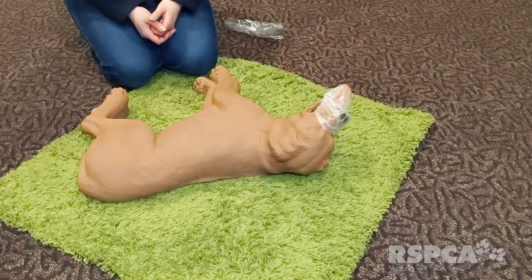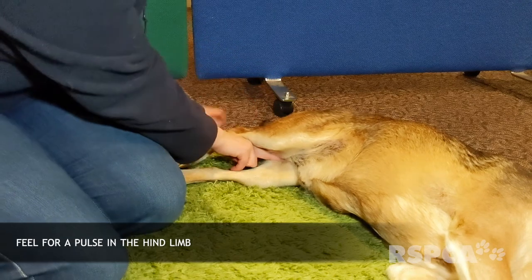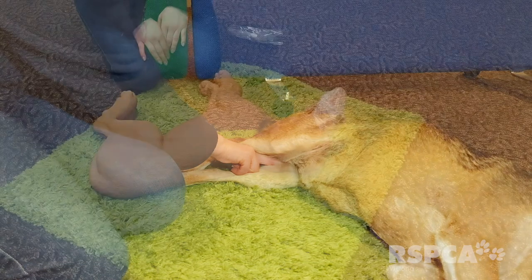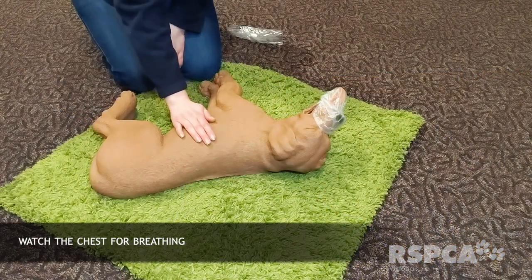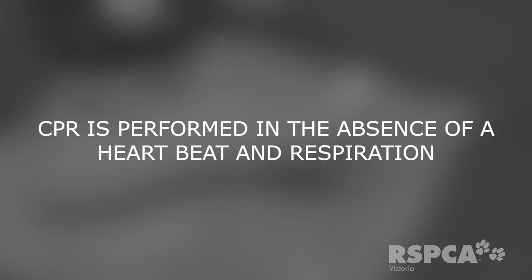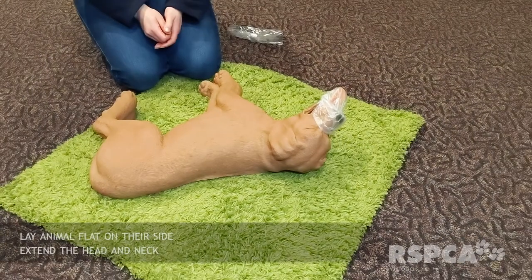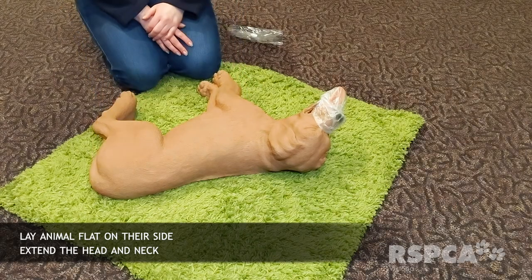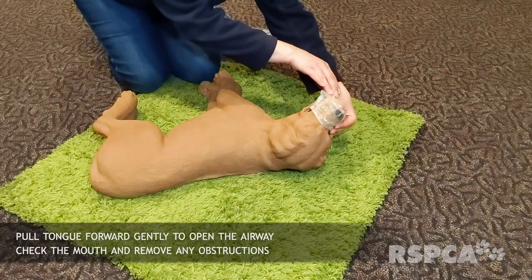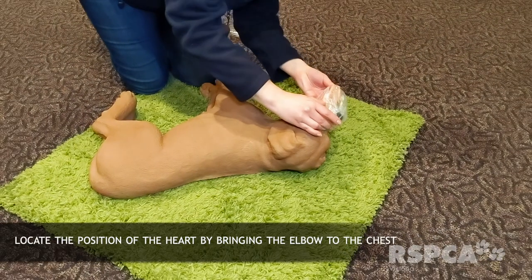We're determining that this dog needs CPR by checking for a femoral pulse — inserting fingers to the inner thigh up against the groin and checking for any pulse there. We're also looking for any breathing to confirm CPR is needed. Once those checks are done and there's no response, we commence CPR. The neck is extended, we check inside the mouth and ensure the tongue is out and there are no blockages. We find where the elbow meets the chest — that's where the compressions will happen. The dog is lying on his right side with the left side facing up.